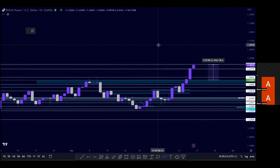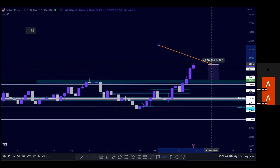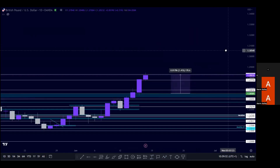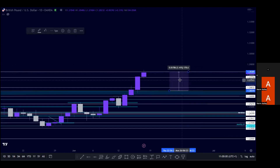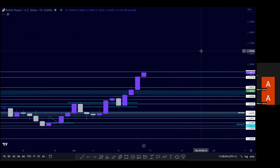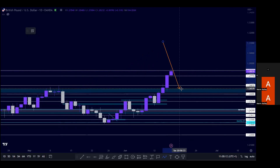I'll be looking for price to come back and establish support around this area before taking longs. Once we had resistance established here we saw a big pullback back into that range, so if we do get a retest of the 1.2650 area, I'll be looking at taking longs back up into the 1.2825 area — that gives us around 180 pip move. Head over to the free Telegram group, links down below. Quality over quantity — take the highest probability trades only. That's it for GBP/USD this week.